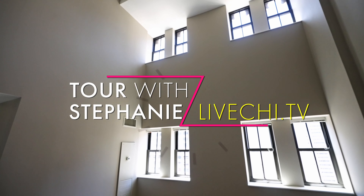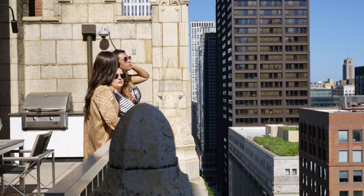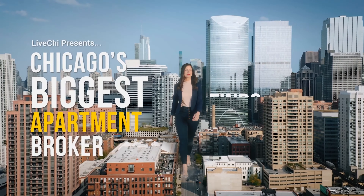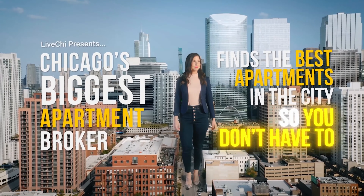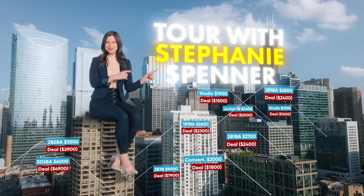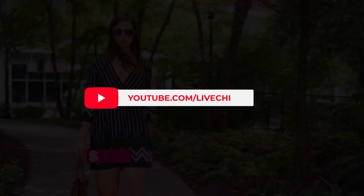I'm so excited to show you these special spaces. If you want to see and learn more about Randolph Tower availability, be sure to comment below or go to liveshy.tv and click Tour With Me to complete the form with your rental needs. If you're looking for luxury in Chicago, you've come to the right place. We find you the best apartments in the city so you don't have to. Subscribe to our channel and see what it's really like to live in the Windy City's top properties.